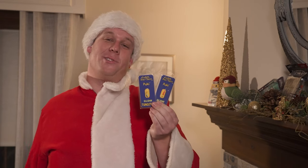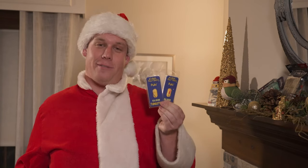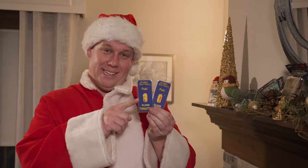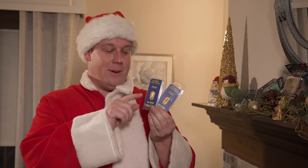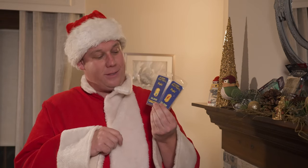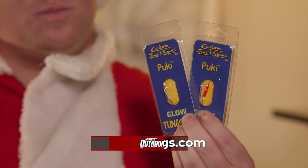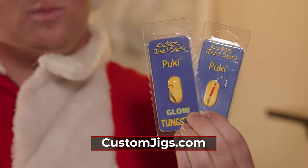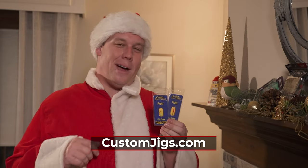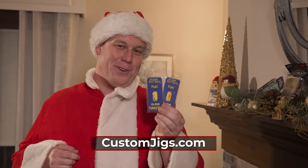From Custom Jigs and Spins, we have the brand new Pookie. This is an upgraded version of the Demon jig, now made out of tungsten, with the premium UV and glow paint and hooks that you know from Custom Jigs and Spins — but in tungsten, so you can get down to those fish faster, fish deeper water more effectively, and see your bait appear on the graph. If you're looking for a couple more items to squeeze into that stocking, the Pookie is perfect for you.